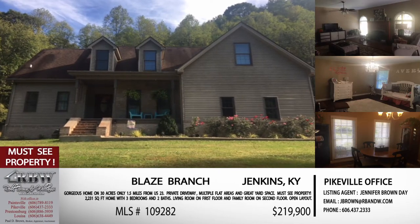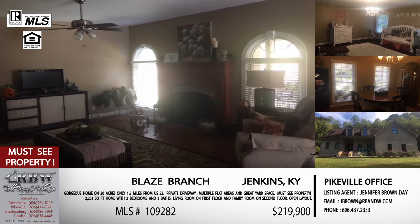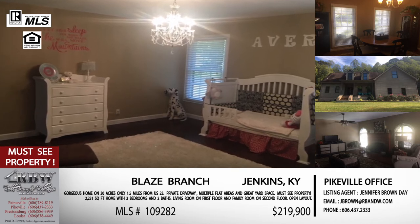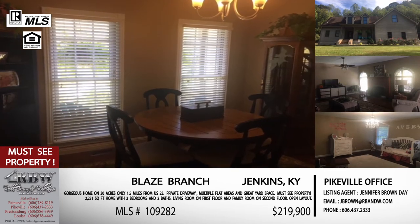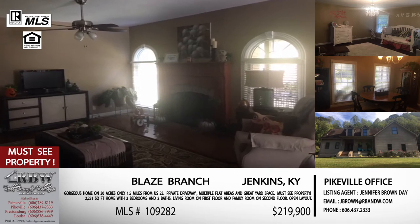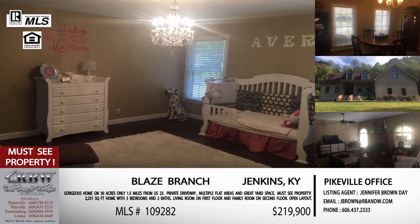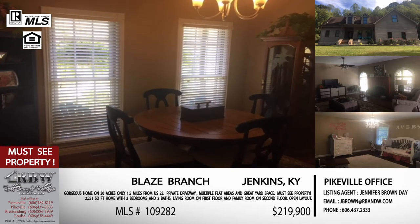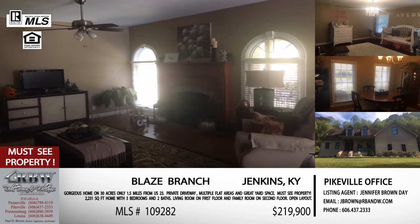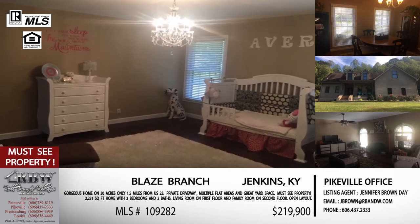Moving on to the next one — let's keep going south on 23. This one says Jenkins, Kentucky, but it's technically Pike County. This is that area on Dorton-Jenkins Highway where a lot of them have Jenkins addresses but they're still in Pike County — kind of that weird multi-county thing. You're going to take Dorton Road, which is 805, right there at Dorton, follow it for about a mile and a half, then turn right on Blaze Branch. Note that the sign for Blaze Branch is currently down, but it is almost exactly a mile and a half. The house sits about four-tenths of a mile up on your left. This is a beautiful home built in 1999, over 2,200 square feet.